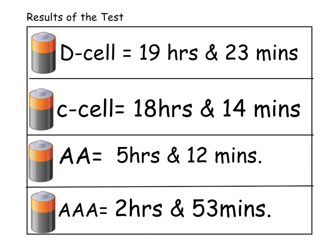The results of the test: the D cell battery lasted 19 hours and 23 minutes. The C cell battery lasted 18 hours and 14 minutes. The double A battery lasted 5 hours and 12 minutes. The triple A battery lasted 2 hours and 53 minutes.